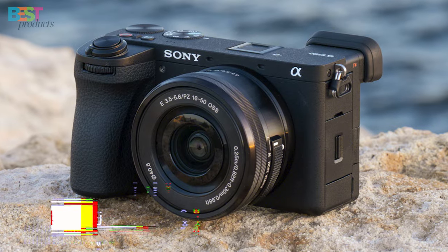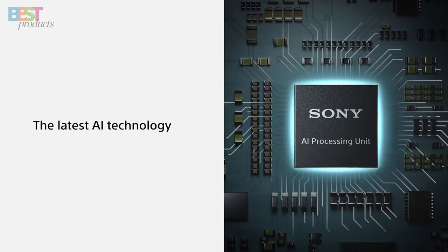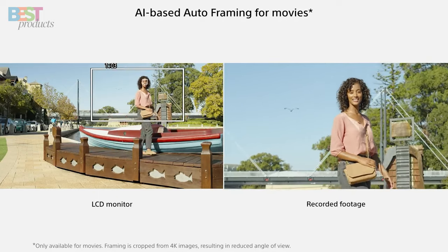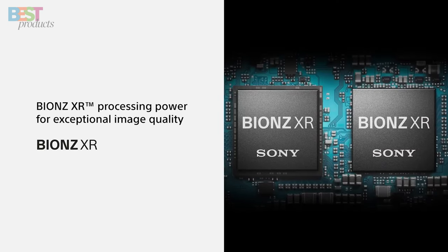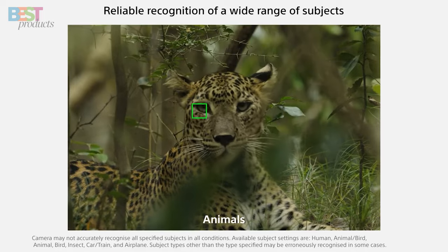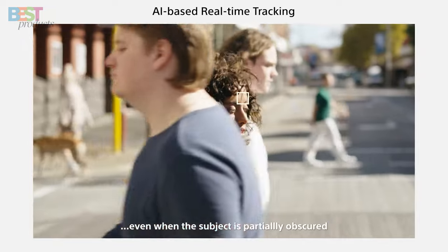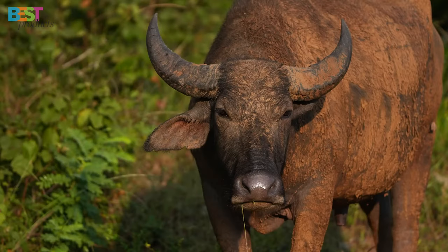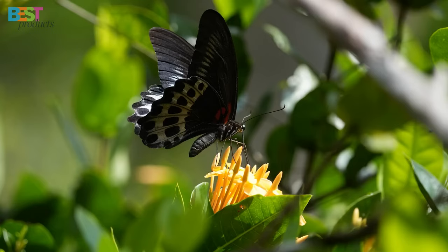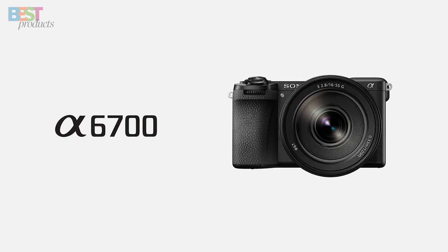Number 4: Sony A6700. This APS-C camera combines the latest AI technology with Sony's renowned Alpha-series image quality. Boasting a 26.0-megapixel sensor and BIONZ XR processing power, the A6700 offers enhanced subject recognition and accurate subject tracking for both stills and movies. With compatibility with E-mount lenses, this camera gives you the creative freedom to explore and capture breathtaking moments wherever you go. Whether you're a seasoned pro or just starting out, the Sony A6700 is sure to elevate your photography game.